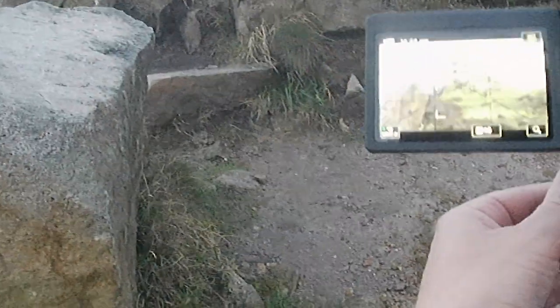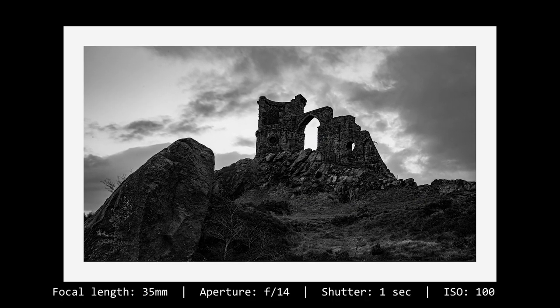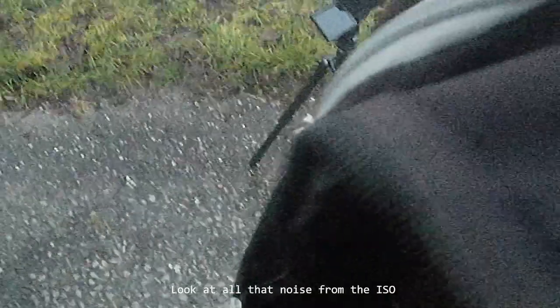For the second shot, I'm on a higher rock but have kept low and close to the foreground rock to make it appear bigger. I like how it looks as though the foreground rock has fallen onto the one behind, creating a domino effect all the way over to the folly. At this point it was getting cold, dark, and very windy, so I packed up and headed home for a hot brew and some editing.